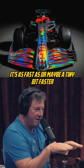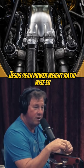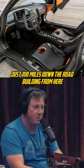Jesus Christ. Yeah, power-to-weight ratio wise. But it's built in America. Our guys just 100 miles down the road build them from here, and I think they'll be very collectible someday.